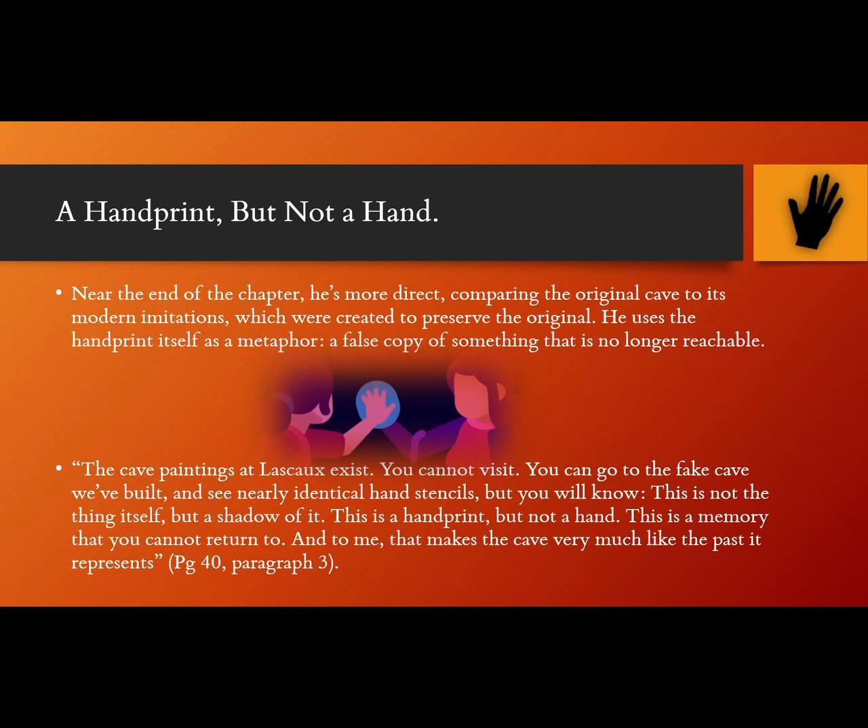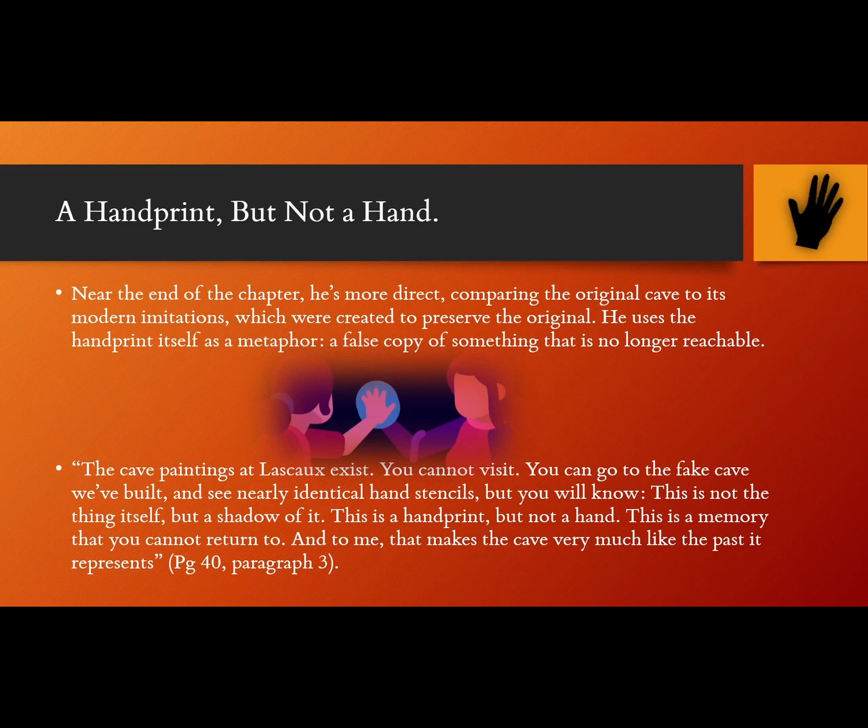From page 40, paragraph 3: "The cave paintings at Lascaux exist. You cannot visit. You can go to the fake cave we've built, and see nearly identical hand stencils. But you will know, this is not the thing itself, but a shadow of it. This is a handprint, but not a hand. This is a memory that you cannot return to. All of which makes the cave very much like the past it represents." The comparison of the caves to the art inside them serves to connect the two ideas in the chapter, and create a sense of completeness, wrapping up the whole topic in a nice literary bow.